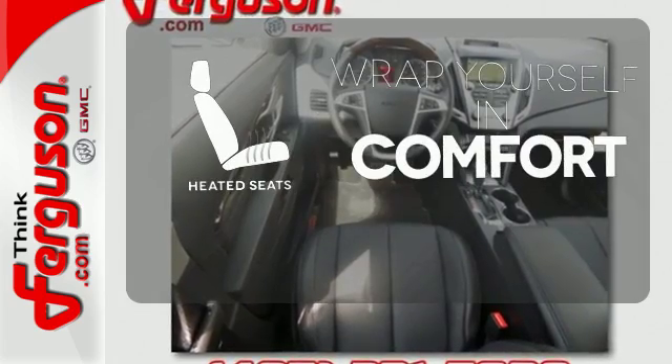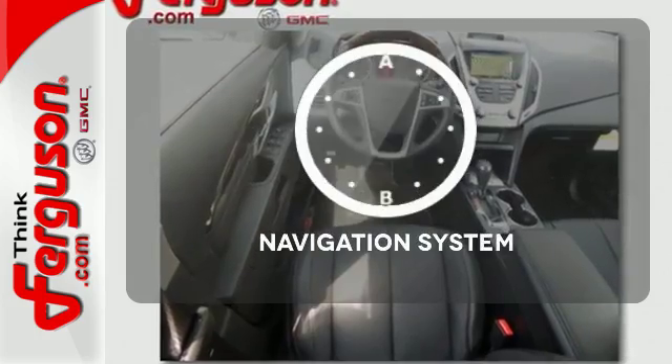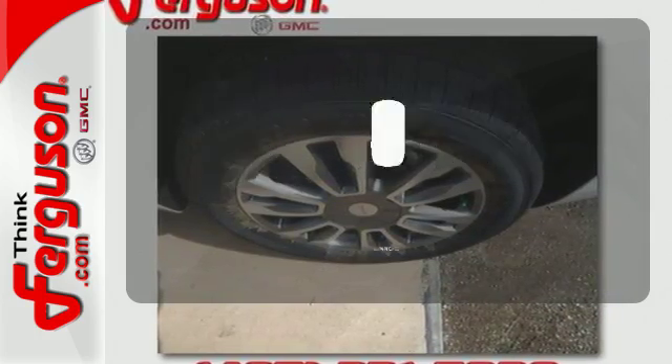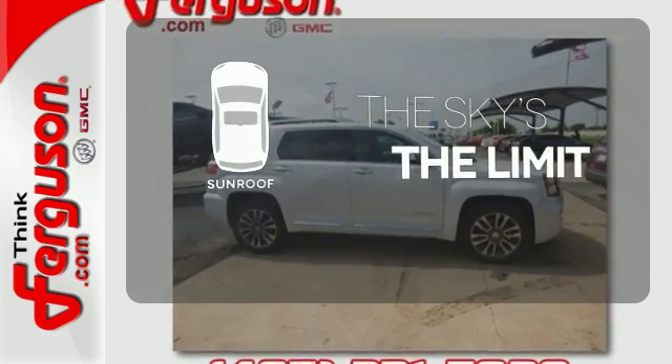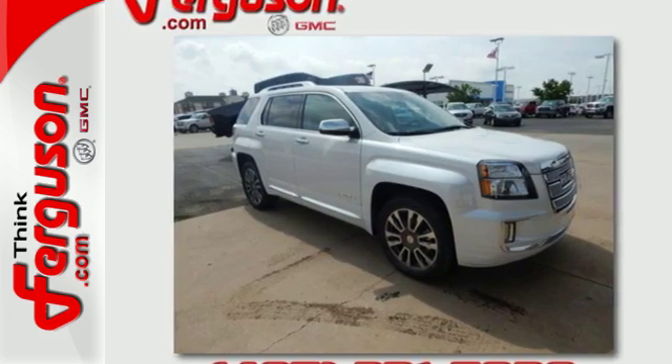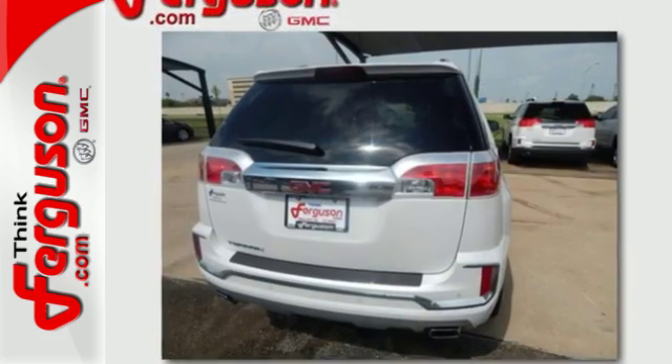Warn off the chills with the heated seats. Feel confident getting from point A to point B with the navigation system. Get your daily Vitamin D by opening up the sunroof. Enjoy amazing space in a crossover SUV that treats you to a quiet, luxurious ride.